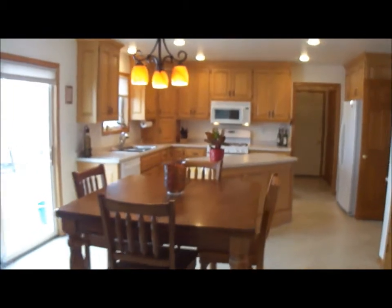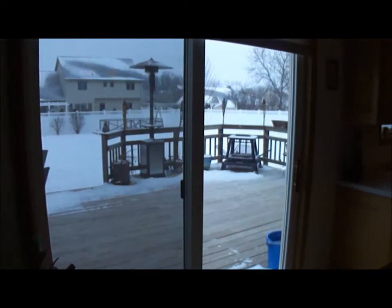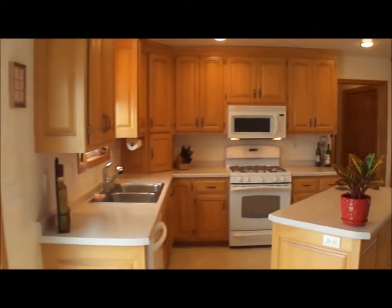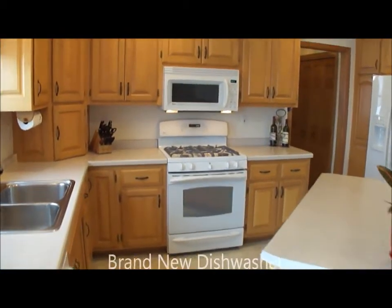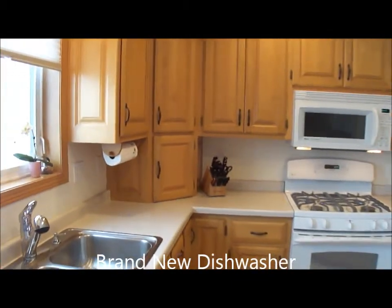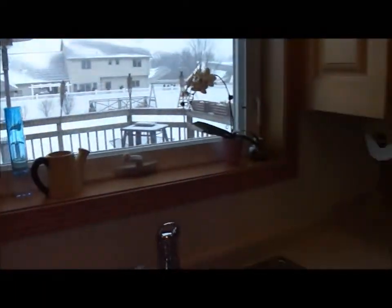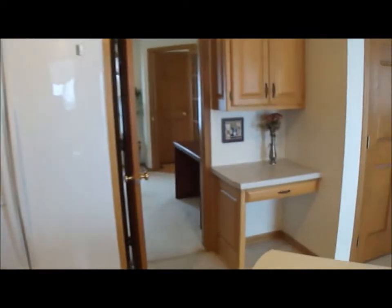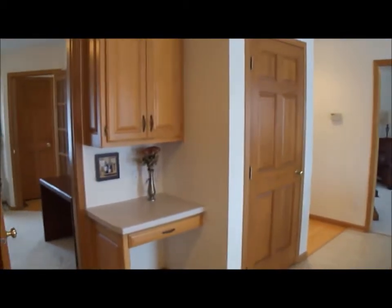Now here's the kitchen and dinette. Patio doors leading out to the deck. The house is located on point three three acres. All the appliances are included. View of the backyard from the sink. We have a desk area there and a nice center island. Nice open floor plan to the living room from the kitchen and dinette.